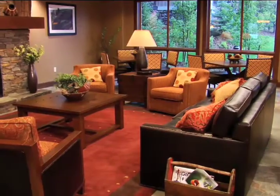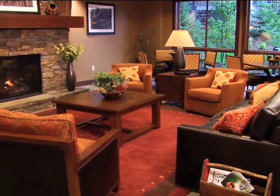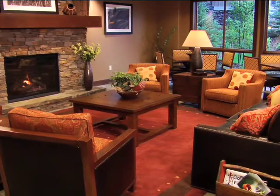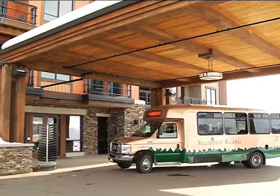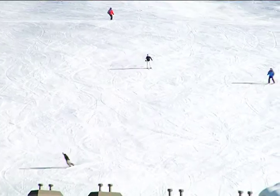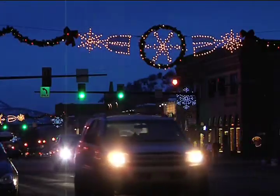This is our comfortably furnished lobby, where guests can gather around the stone fireplace. You'll enjoy a cup of coffee before the complimentary shuttle whisks you away to the base of Steamboat for a great day playing in our champagne powder, or downtown for a day of shopping or a dining experience.